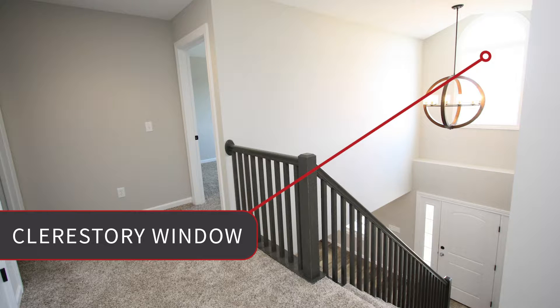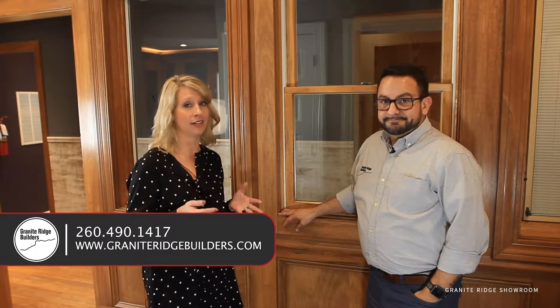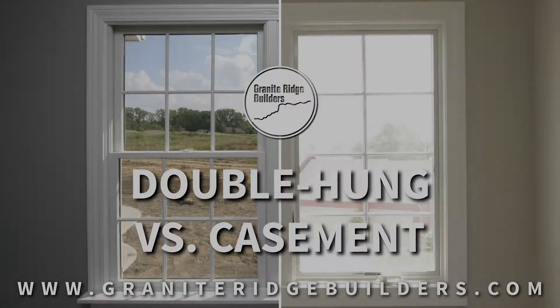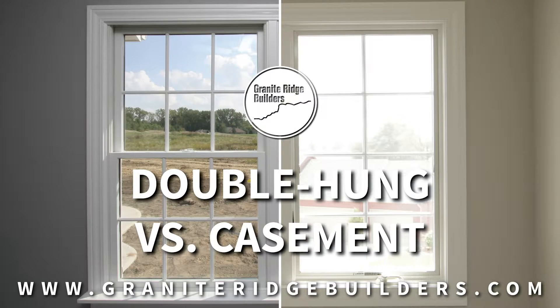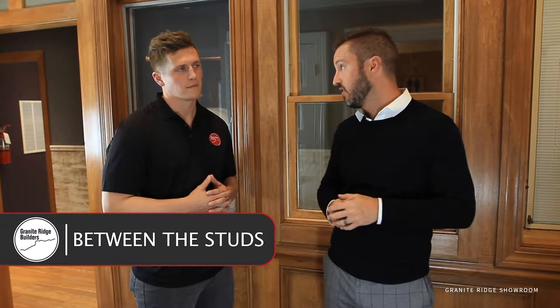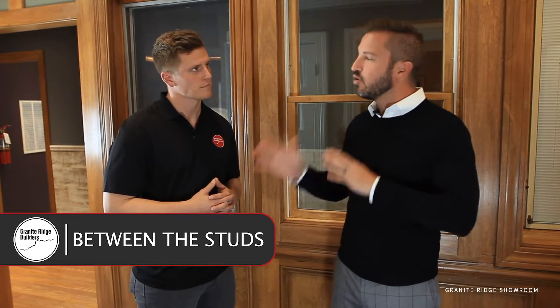Clerestory windows are above eye level, and with modern style being so popular right now, we're doing a lot of them. They're a great way to let in more light and really add a lot of drama to a room. Izzy and Elizabeth did a fantastic job describing some of the differences between casement and double hung windows.